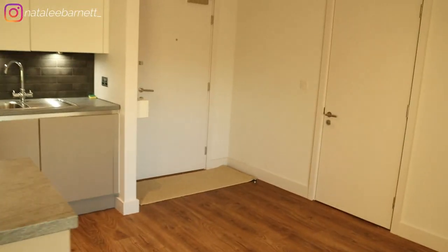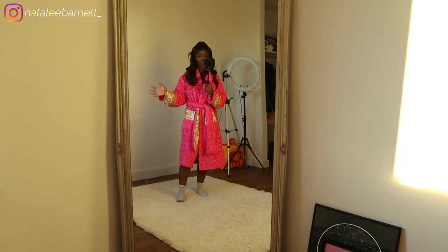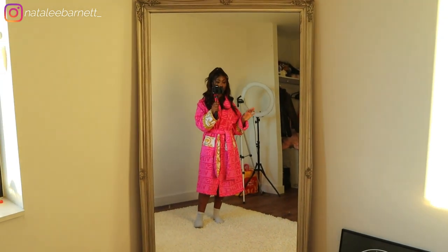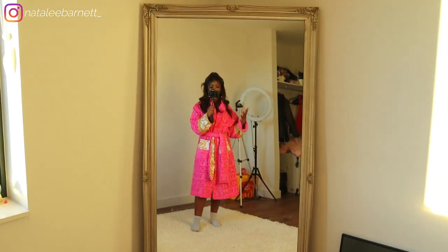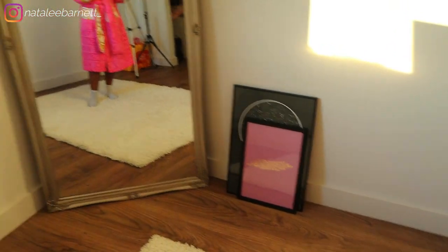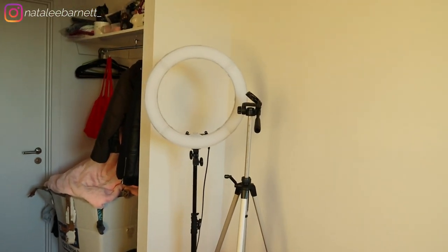Coming through here, this is my spare filming studio. It would have been a second bedroom but it's a really spacious area. This is a two-bed apartment but I'll be using the second bedroom for filming YouTube videos, packaging orders, and anything work-related. I really love this room — it has all my filming stuff and it's right next to the kitchen.